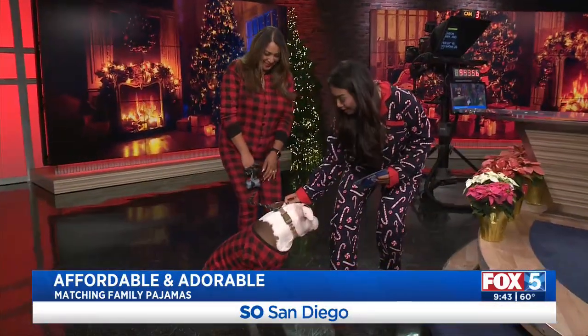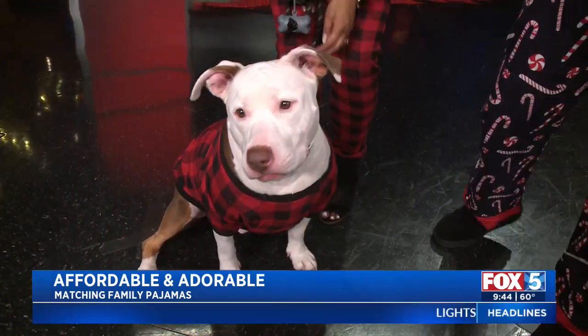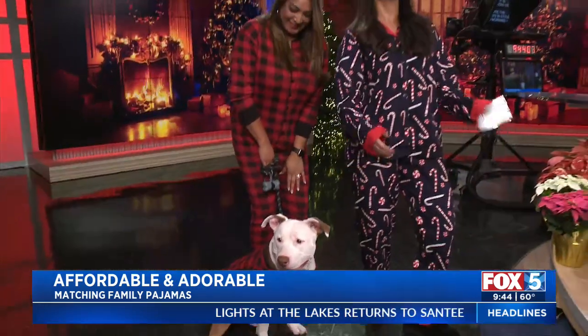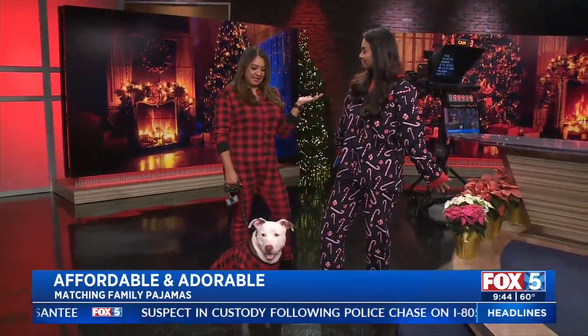We're getting cozy in the Fox Pipe Studios. Look at the camera — you're so handsome in your Christmas pajamas! It is the season to be merry and matchy-matchy. Jennifer, you're here to show us how we can celebrate in style and comfortably, right? Comfort and style, this is what it's all about. It's my most favorite time of the year. It's time to get festive.